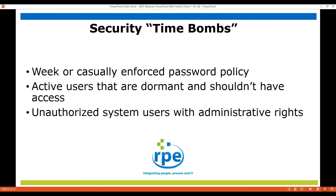What are security time bombs? Well, they could be weak or casually enforced password policies. One issue that we see quite often is that there are users on the system that are still active, but they haven't accessed their account in many weeks, months, or even years. And certainly another thing we see is way too many users with administrative rights that they shouldn't have.